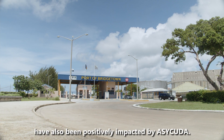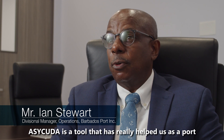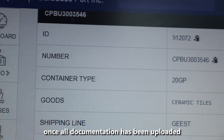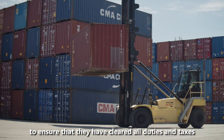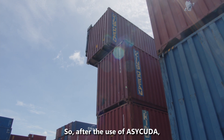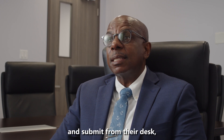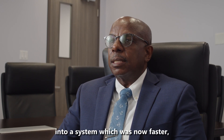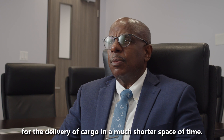Operations at the Bridgetown port have also been positively impacted by ASYCUDA. It is a tool that has really helped us as a port to ensure the prompt delivery of cargo once all documentation has been uploaded from the customs brokers and indeed the importers or exporters, to ensure that they have cleared all duties and taxes. After the use of ASYCUDA, many businesses can sit comfortably in their office and submit all the necessary documentation uploaded electronically into a system which was now faster, more accurate, and can give the necessary release for the delivery of cargo in a much shorter space of time.